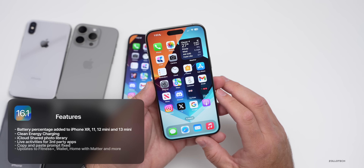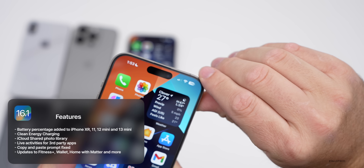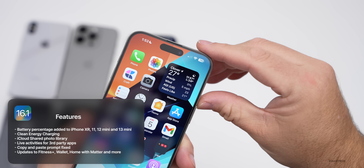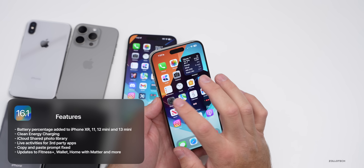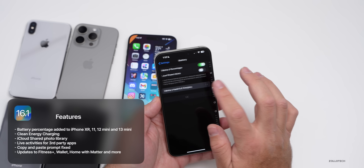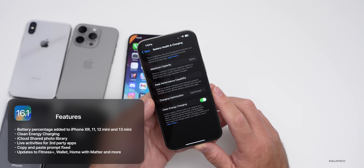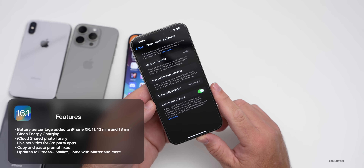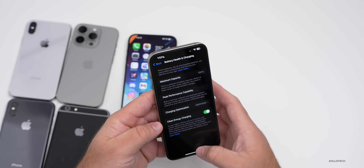iOS 16.1 did bring quite a few things we forgot about, such as the battery percentage display to phones such as the iPhone XR, 11, 12 mini, and 13 mini, where they had it on other phones but not those right off the bat. It also brought the clean energy charging update, iCloud shared photo library, live activities for third-party apps, copy and paste prompt fix, and updates to Fitness Plus, Wallet, Home with Matter, and more.